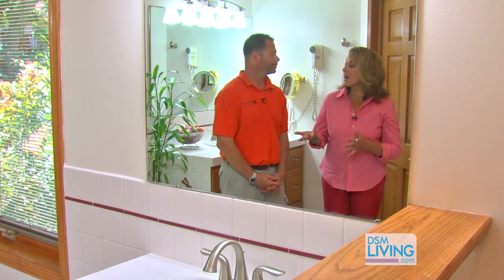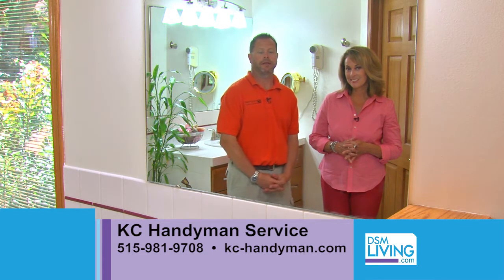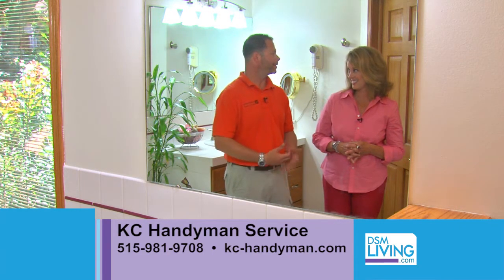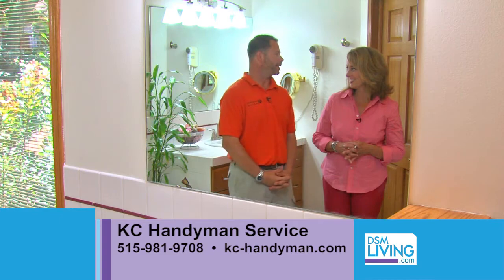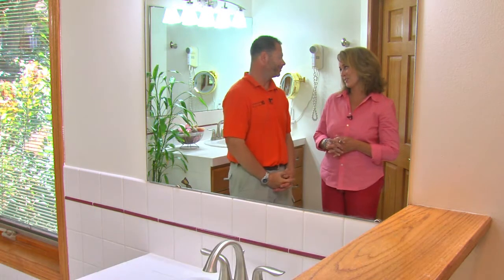How can people learn more about KC Handyman Service? You can give us a call at 515-981-9708, or reach us on our new website, KC-Handyman.com. Thanks so much — a lot of good information!